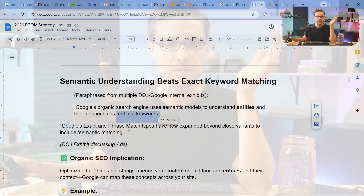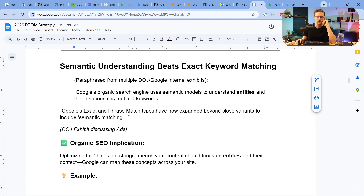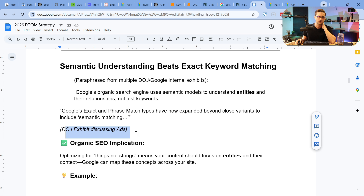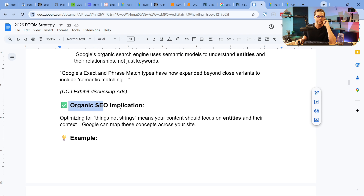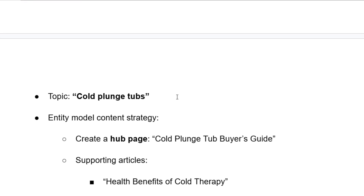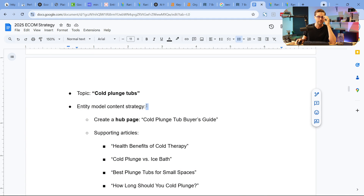Google's algorithms are smarter than a human. Here is an exact quote: 'Google's exact match and phrase match types have now expanded beyond close variants to include semantic matching.' This was discussing Google Ads, but it absolutely ties to organic too. Organic SEO implication: optimizing for things, not strings, means your content should focus on entities in their context.